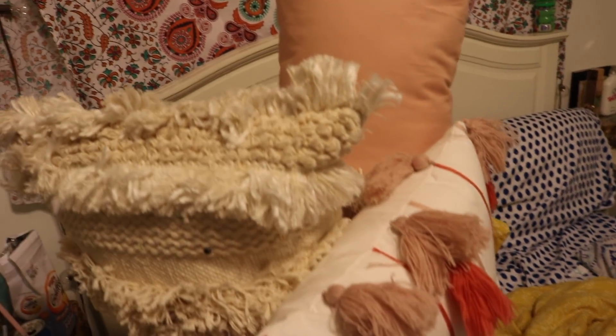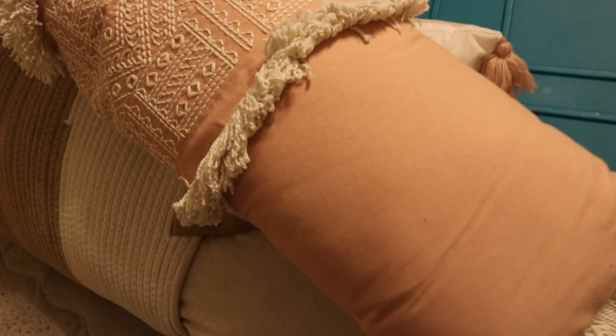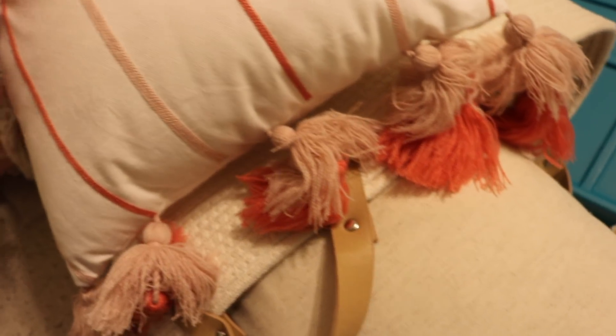I also bought some throw pillows. The first is a really pretty long lumbar pillow in dusty pink with fringe on it. The next is another lumbar pillow, kind of Anthropologie-inspired with fringe and little tassels. Then the last one is a cute rectangular pillow with coral and dusty pink stripes and double tassels on the sides. I'm obsessed with all of them.